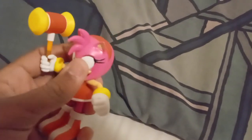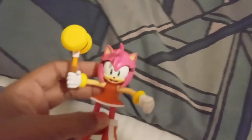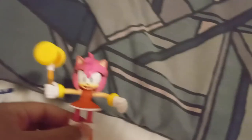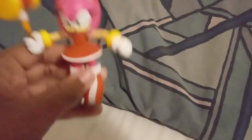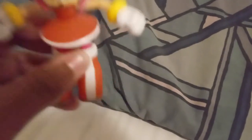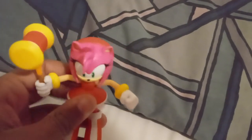That's it for the Amy figure — it's a pretty good figure, I'd definitely rate it 10 out of 10, I really like it. I can't wait to put it with the collection at home, which includes the movie Sonic, movie Tails, movie Knuckles, modern Sonic, Silver, and SBL figures — most of which I didn't do a review or unboxing of, and I don't know why I didn't.